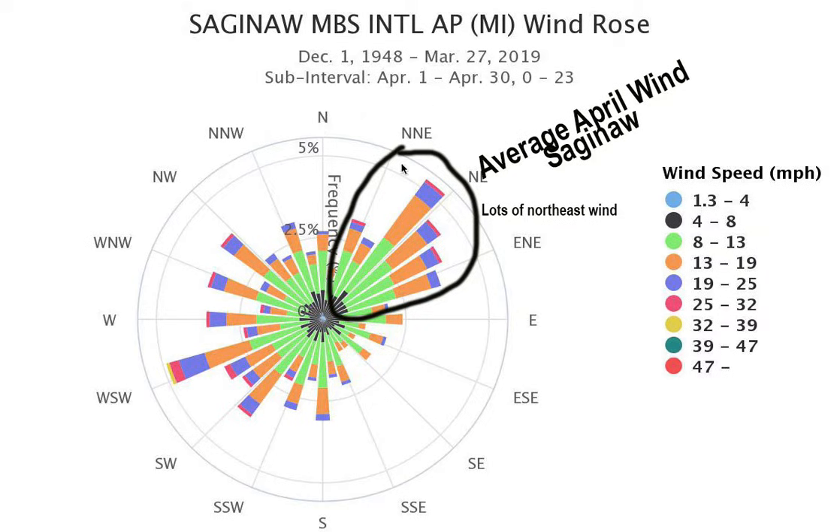Here are the compass directions: north wind, north-northeast, east-northeast, east, and so on. What you see here is a frequency of how often that direction happens. For example, see this circle out here? That's 5% of the time. This is 2.5% of the time having that wind.